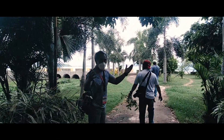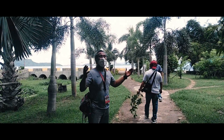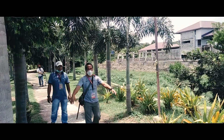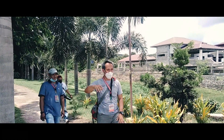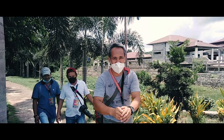Ito na ang pinaka-entrance ng ating Sabang Eco Park. Ito ang entrance ng Sabang Eco Park na matatagpuan dito sa Barangay Gonzales, Tanauan City, Batangas, Philippines.